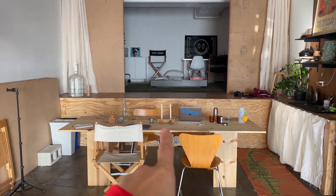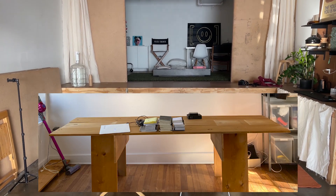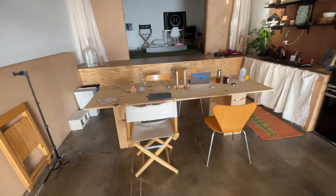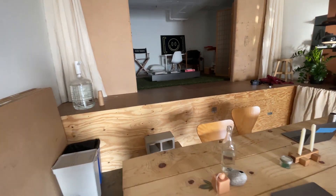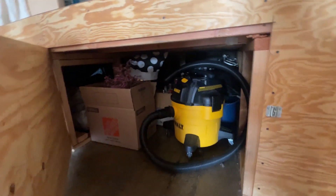And here is the back of the space. We built this table originally based on a design that my brother had in his apartment in New York. It's pretty sturdy, does the job. And then my buddy John helped us build this wonderful platform, which helps us separate the space and is also all of our storage.